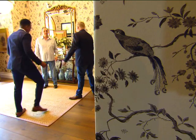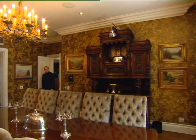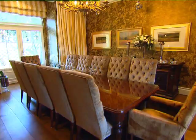Merging English and American colonial styles, David has created a sense of art and antique collections and of a life spent seeing the world.